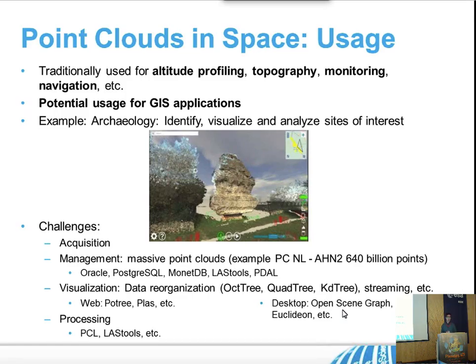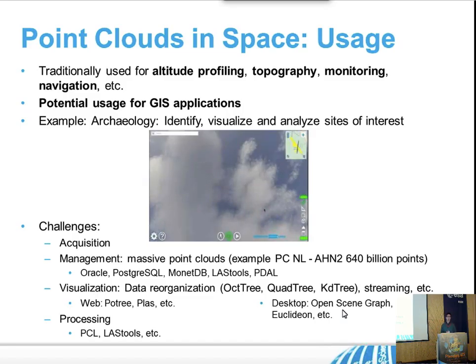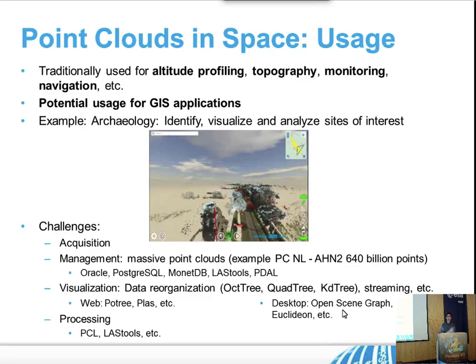This is obviously not free or easy, because if it were, a lot of people would already be doing it. There are many challenges I wanted to point out and discuss. The first one is acquisition, which you have seen in many talks — it's not straightforward to generate these point clouds. Then there is management. Right now people talk about millions, but on Earth we already have datasets with billions and trillions of points, which starts to be challenging because you can try to put them in a Postgres database, but these systems are not meant to process this amount of data.